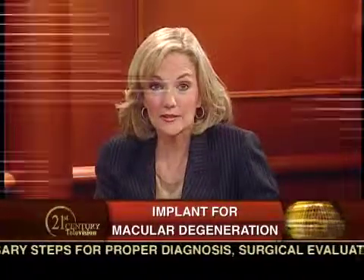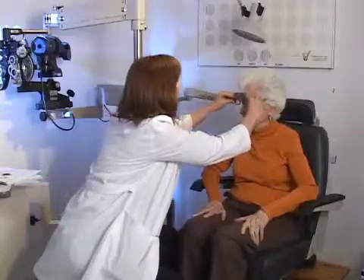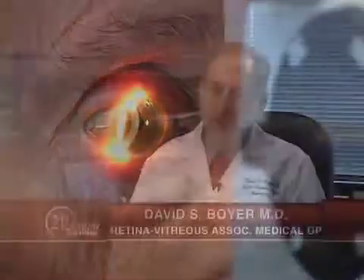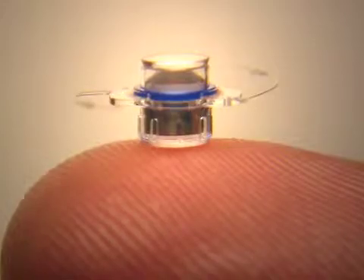There is currently no cure for the most advanced stage of AMD. The sudden loss of the ability to see and partake in normal activity can have a severe impact on an individual's quality of life. Vision Care has dedicated themselves to improving vision in those with end-stage AMD. We do have a new device that is able to improve the quality of vision, and the intraocular telescope has done a phenomenal job of improving vision in some patients afflicted with end-stage macular degeneration.